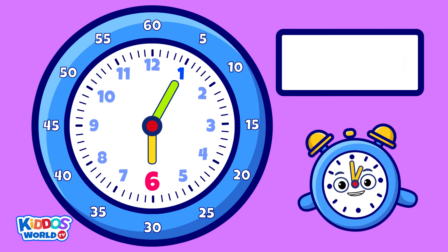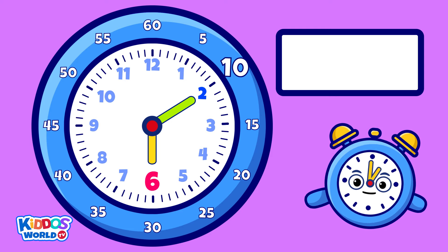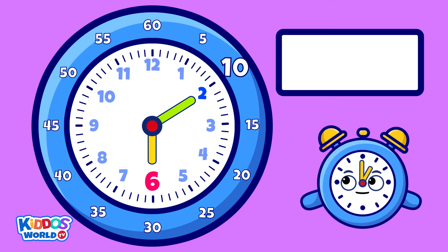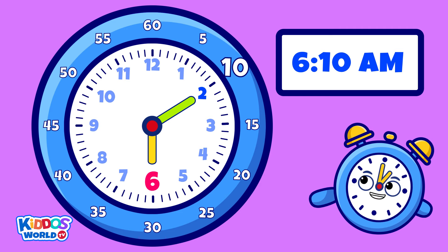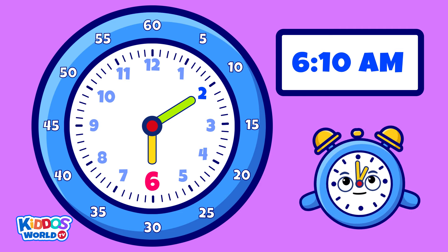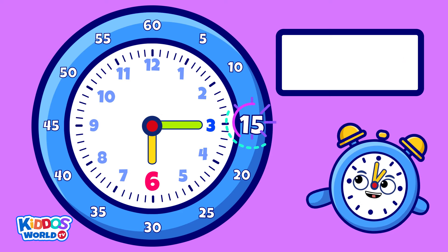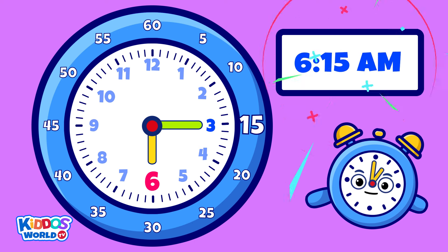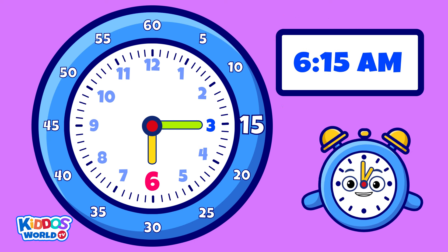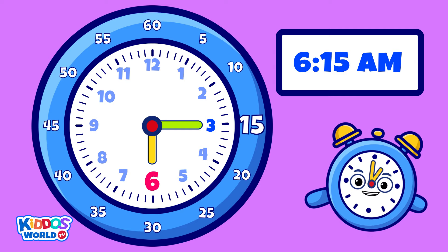How about this time? Yes! It's ten past six a.m., or six ten a.m. And this one? You're absolutely right! It's ten past six a.m., or six fifteen a.m. Yay!